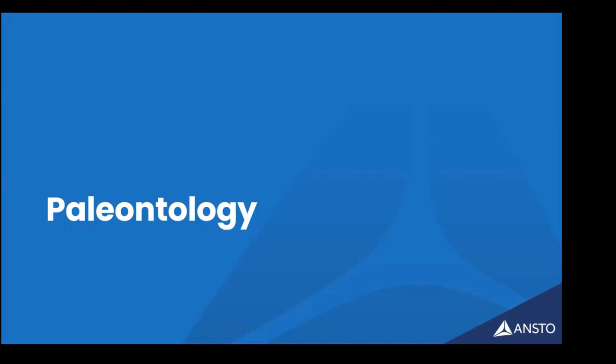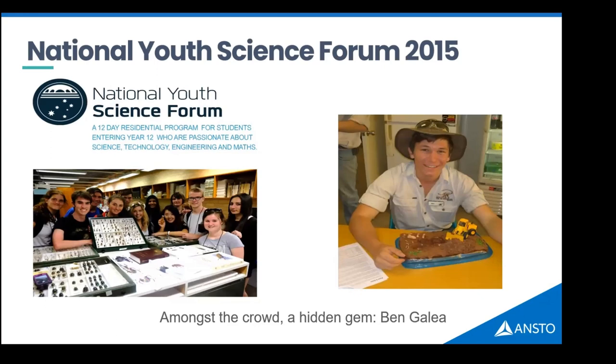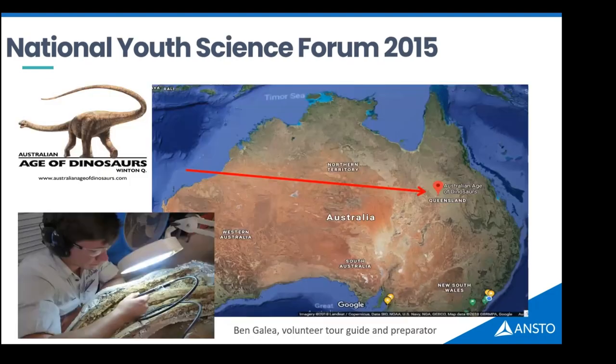I love paleontology. In 2015 I was running the user office at ANSTO — my background is a PhD in chemistry — but it was a presentation on neutron instruments to high school students at the National Youth Science Forum that kicked off what I do today. I want to acknowledge those students. At that forum I mentioned we had a new instrument that could 3D image steel blocks and engines, and I thought maybe there was an opportunity to follow my childhood dream and conduct research involving dinosaurs.